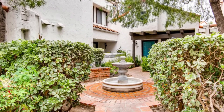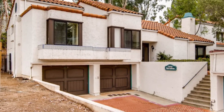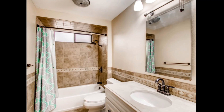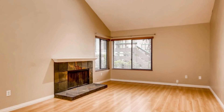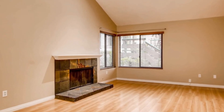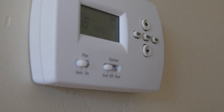With its end-unit location, you'll enjoy added privacy and seclusion, making it the perfect retreat to unwind after a long day. Additional features include beautiful flooring in the living room and hallway, complemented by refreshing air conditioning to keep you cool during those hot summer days.